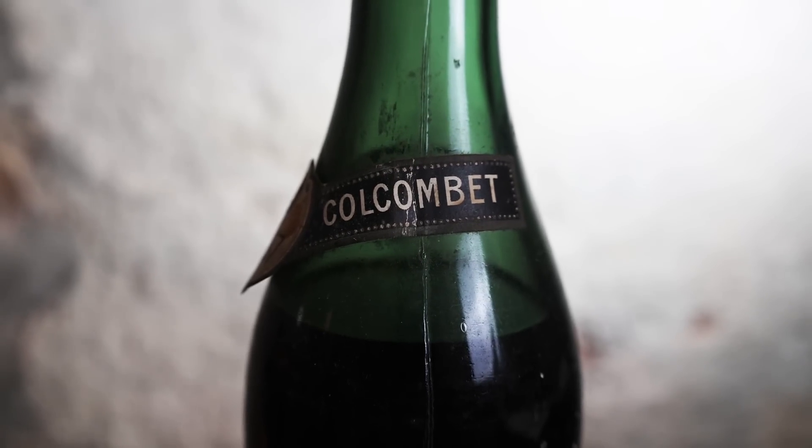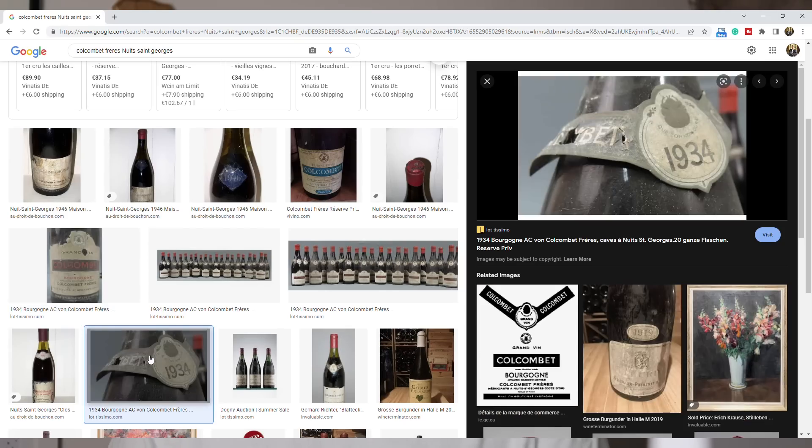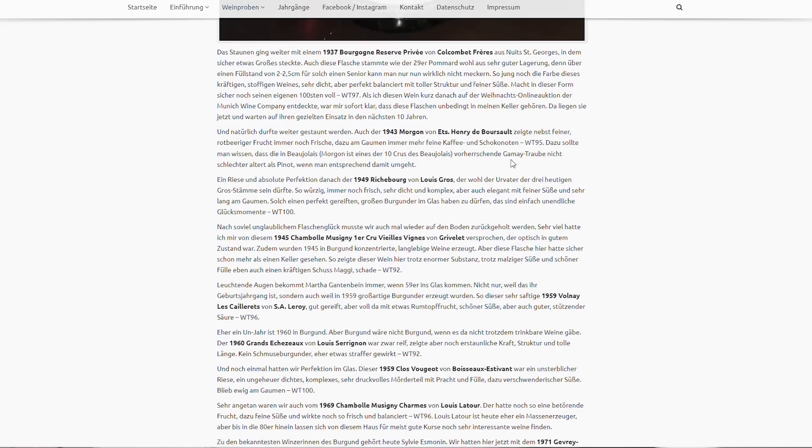Now that we know the wine is from Burgundy, one of the greatest wine growing regions in the world, it would be nice to know where exactly, but we don't because the label is so messed up. In 1937, only a few AOCs had been established, as the whole system was only founded in 1935 — the beginning of the classification and designation system that France is famous for, linking the quality of the wine directly to its origin. The more specific the origin on the label, the better the quality in general. I found some pictures of old bottles that looked similar — they just say Bourgogne, the most generic origin, but they seem to be anything but ordinary. I actually found a tasting note on the 1937 Bourgogne Réserve Privée from Colcombe Frères on Wine Terminator, a website that describes really old and rare bottles.